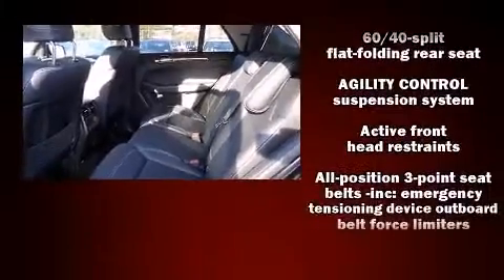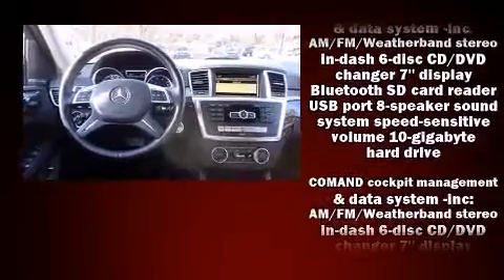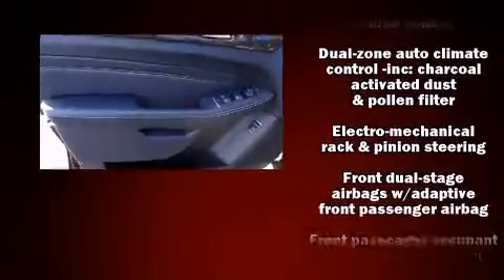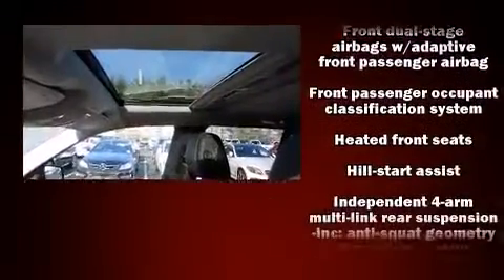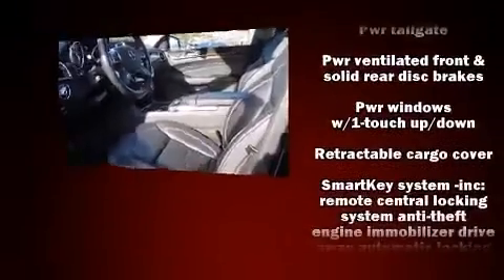Mercedes-Benz ensures the safety and security of its passengers with equipment such as front and rear side-impact airbags, an emergency communication system, and four-wheel disc brakes with ABS. This vehicle has achieved certified pre-owned status by passing Mercedes-Benz's comprehensive certification process.